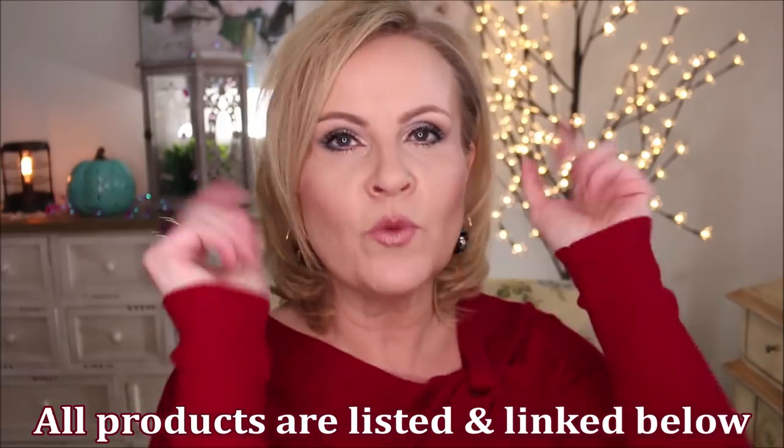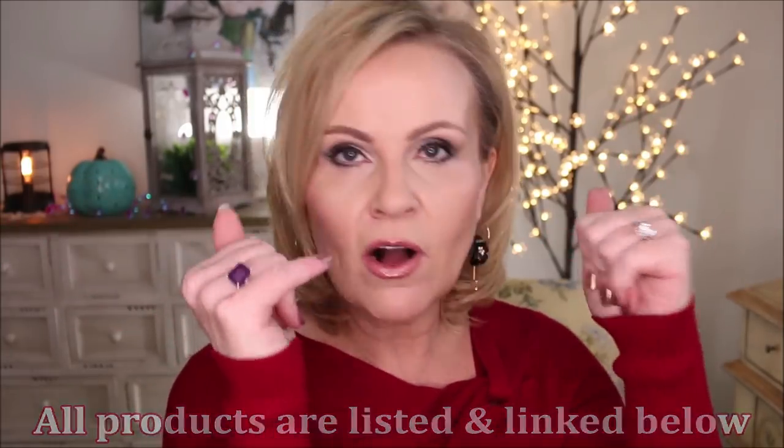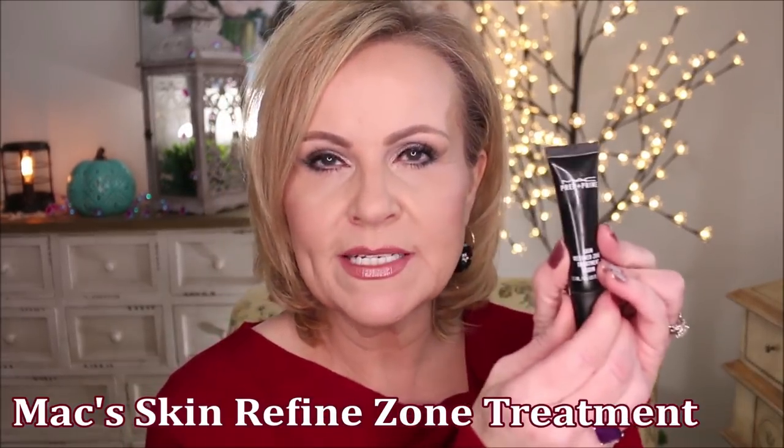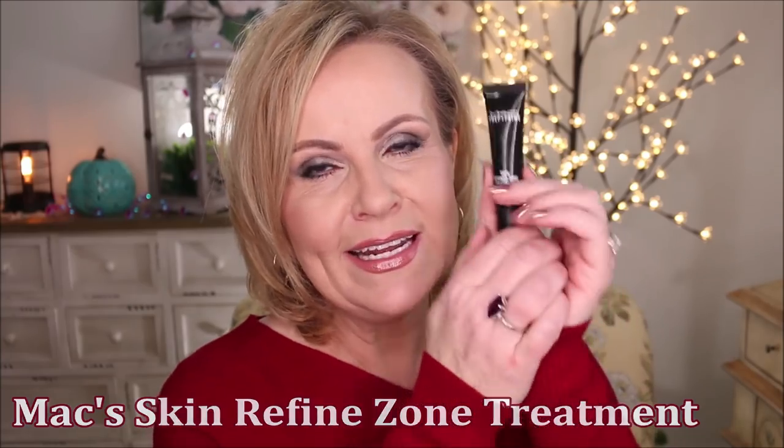Let's start off with primer. I want to give a shout out to this MAC Skin Refined Zone Treatment. I found this from Mel's channel very recently and she swore by it — it was one of her ride-or-die products. This isn't a primer you use all over; it's a targeted primer just for large pores. I press it in and it has quickly become my favorite product. When I use it, the pores in this area look so refined and completely diminished — it just gives an airbrushed look to my face.